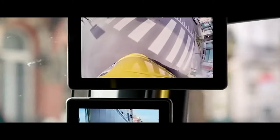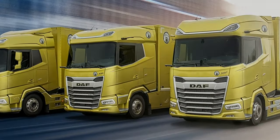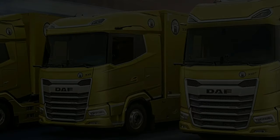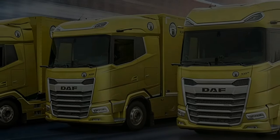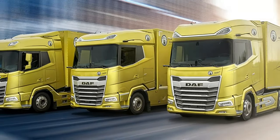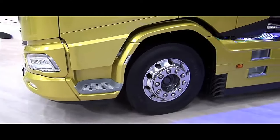The new generation Darf XD with the PX-7 engine features a new Powerline 8-speed fully automatic gearbox, offering superb drivability and up to 7% increase in fuel efficiency. These driveline options make the new Darf XD a pleasure to drive, even in the most demanding applications.